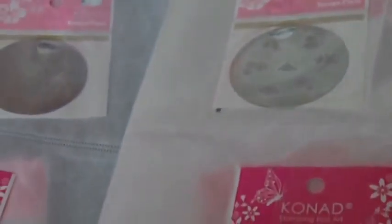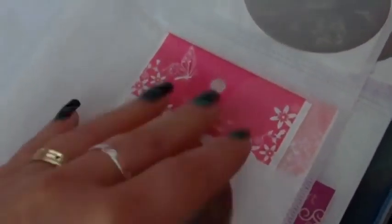Here are all my Konad accessories. Here I have rhinestones, here I have rhinestones and stickers, here are some dotting tools, pen correctors with nail polish remover. This CD holder — I have my image plates from Konad, some Cheeky image plates, Essence image plates.